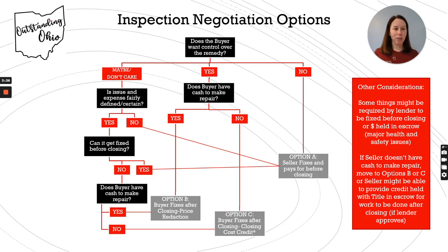Option C is the buyer deals with it after closing, but there's a closing cost credit provided. So the price stays the same, but the seller provides credit towards the buyer's closing costs. So those are the three options that it's going to boil down to.